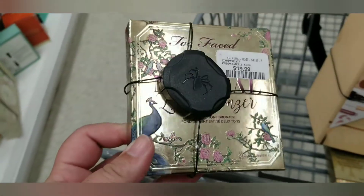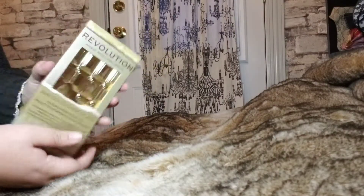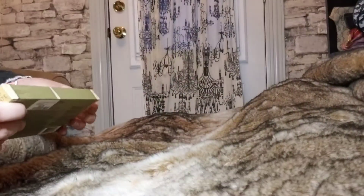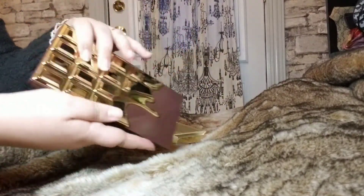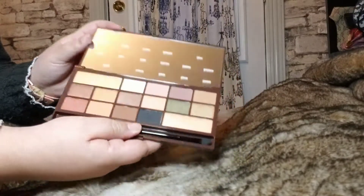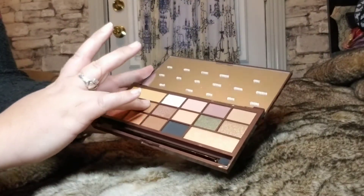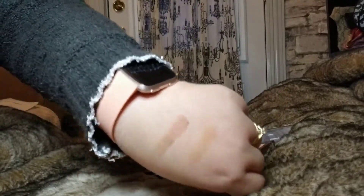First up I got the Revolution 24 karat gold chocolate bar, and I got this at Winners for $9.99. On the Revolution website they're selling this for approximately $20 Canadian. So that is how pretty that looks. On the inside we've got some nice brown shades and a lot of gold shimmer shades. Let's just see how they swatch — not too bad.